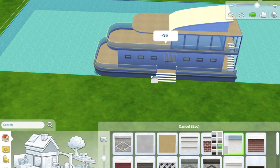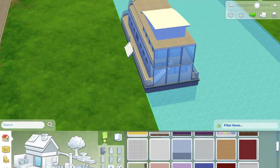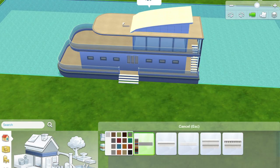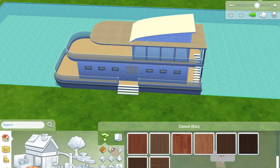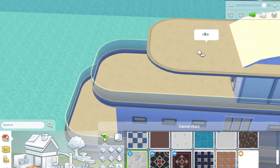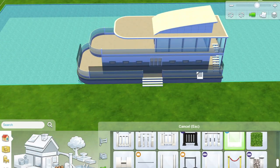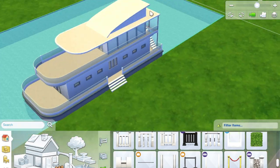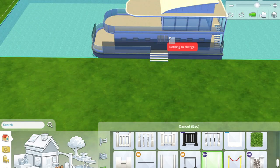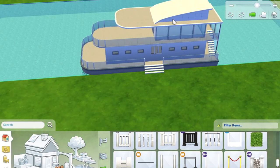It took me ages deciding on the fencing - you'll see me change my mind a million times. We've got quite a few glass fences and I definitely wanted glass because I wanted it to look sleek and modern, I just kept changing my mind about which one I wanted. Originally I wanted it to look all white and modern but I was worried it looked too boring. I think it looked alright in the end, so let me know what you think in the comments.